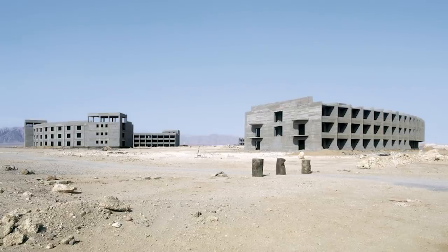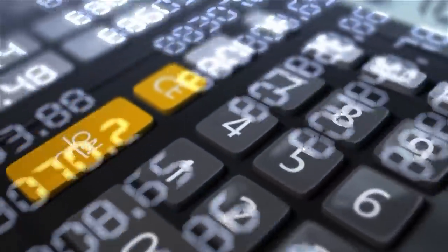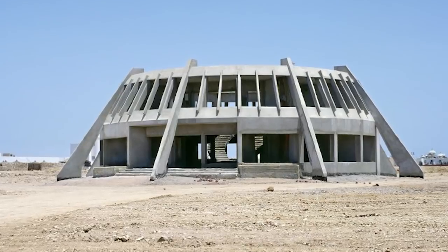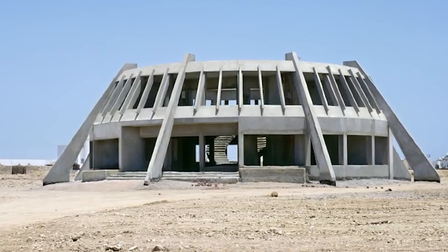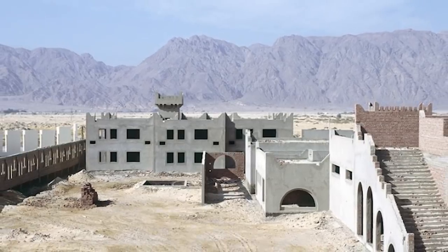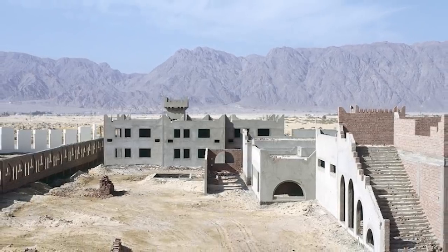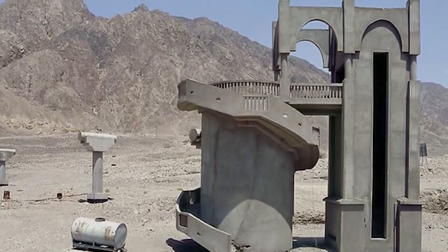That slowed down the building projects, and the delays cost money. Ultimately, both the funds to complete the work and the desire to carry on disappeared, and that's left nothing behind but the half-finished shells of these hotels standing empty on the sand. They look almost like ancient ruins, but they're modern monuments instead — a little like the ghosts of buildings that never were.